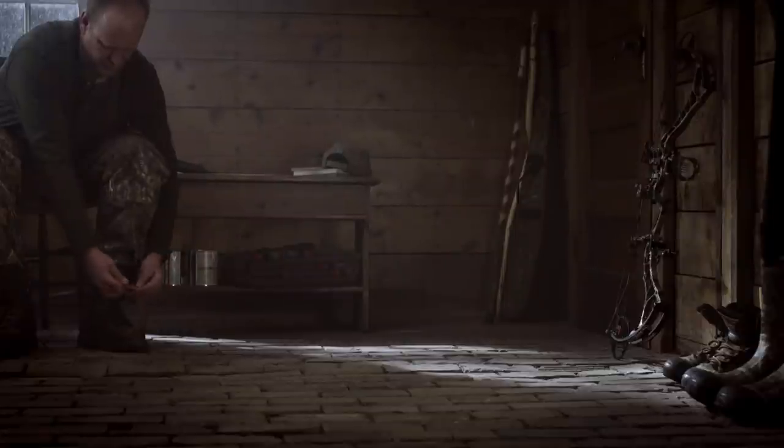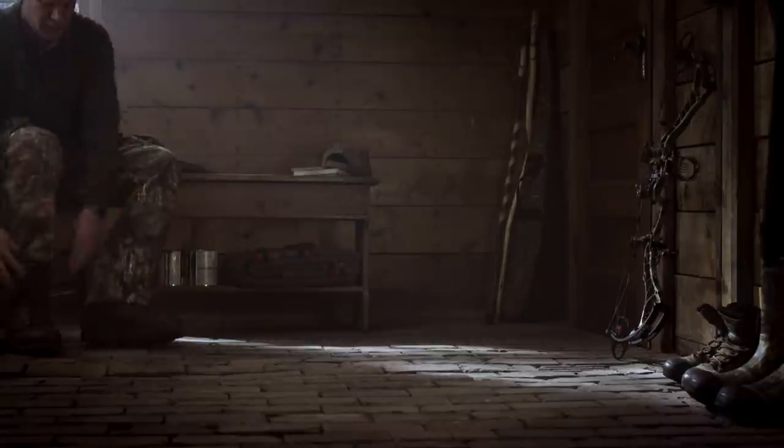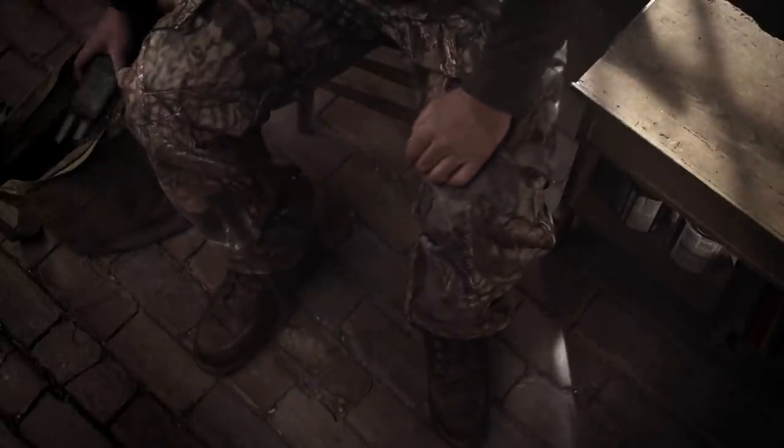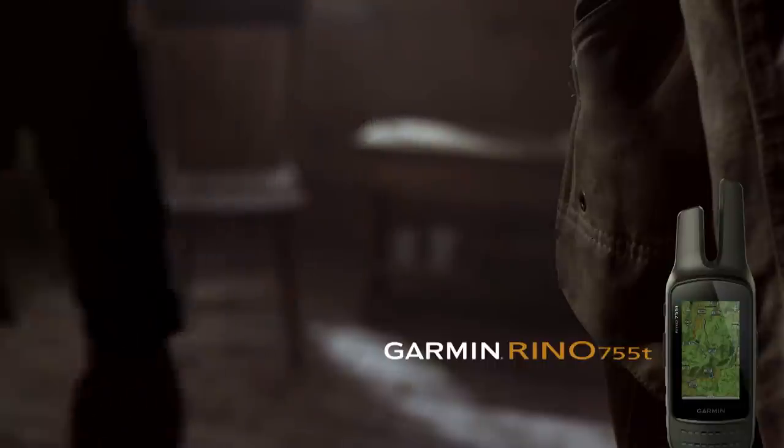The art of the hunt is not painted with a broad brush — its eyes in the details. The note on the refrigerator, a set of broad heads tried and true, the well-worn boots soaked in doe estrus, and a Garmin Rhino — the only GPS with two-way radio. Clear the rhubarb out of the freezer. It's whitetail season in Rhino Country.